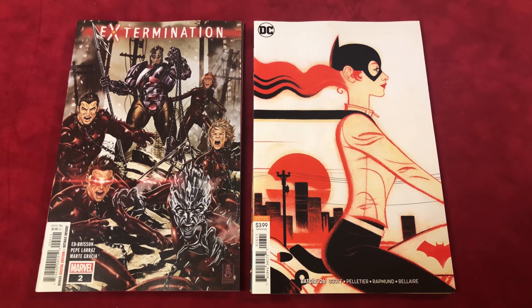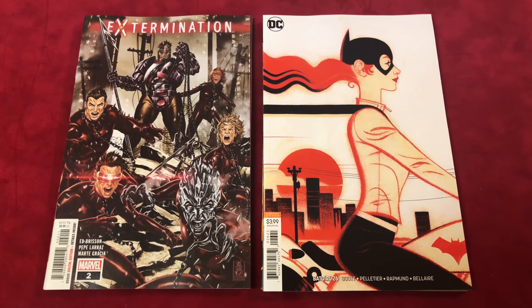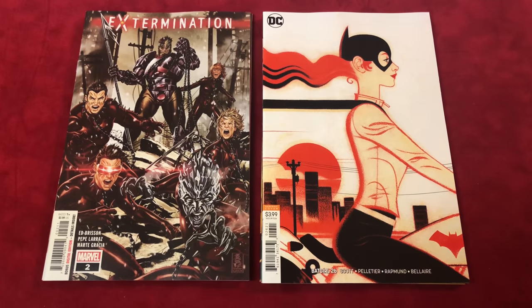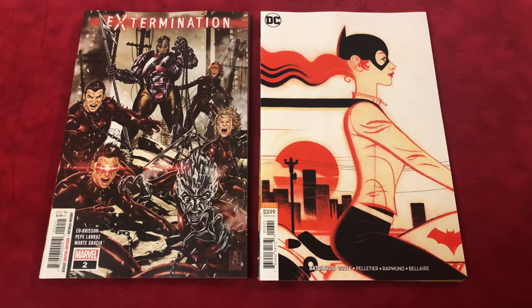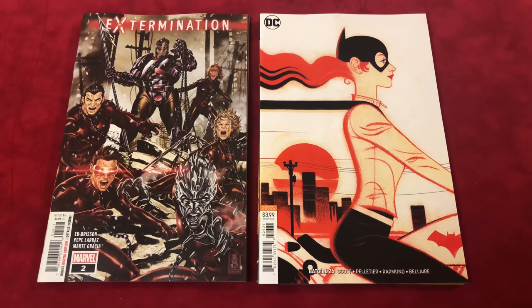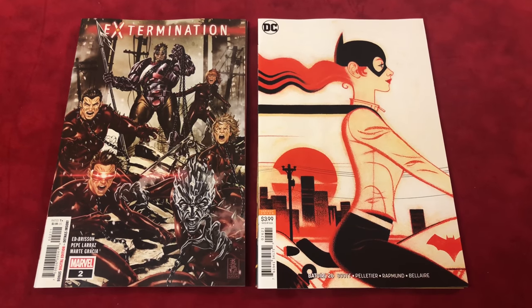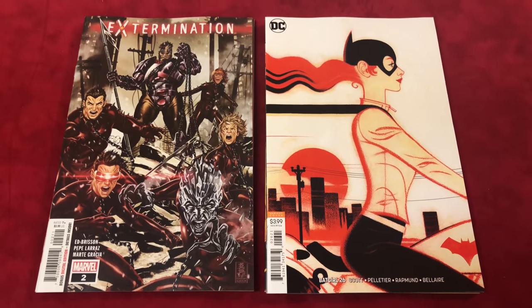Hey guys, welcome back to another comic artist battles. This is a weird week — there were a lot of different covers. I have eight here. I just wanted to talk about the DC Looney Tunes variant covers. I didn't pick any up because they were kind of damaged, but I did really like the Joker Daffy Duck variant — that was pretty cool. And the Lex Luthor and Porky the Pig variant — those are two to maybe watch out for, but they're not in this video.